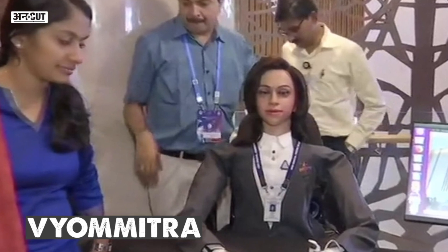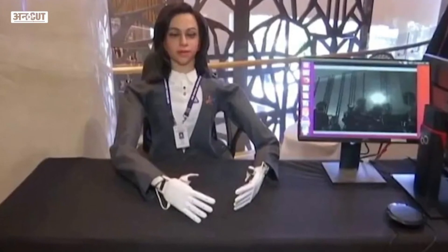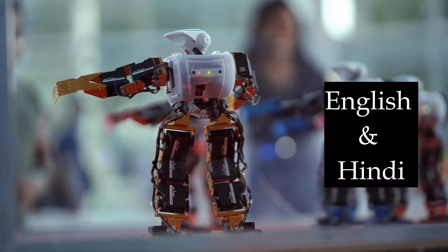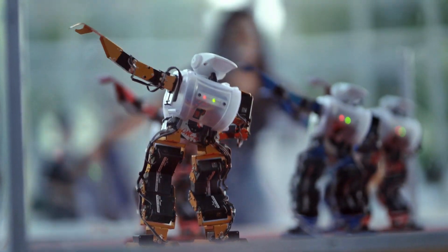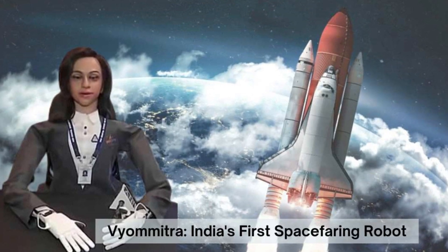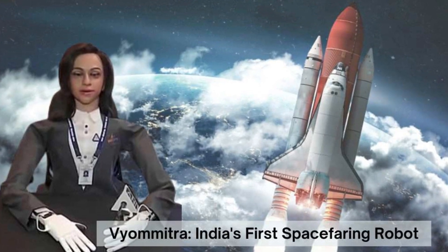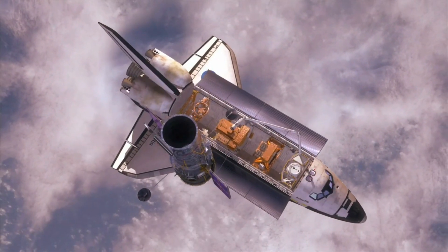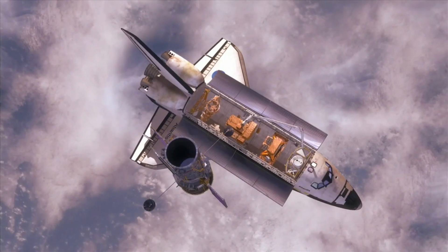What's truly remarkable is Vyomitra's language capabilities. This humanoid can converse in two languages: English and Hindi. A robot speaking in two languages, adding a human touch to its mechanical existence. Vyomitra is more than just a machine — it's a symbol of ISRO's advanced technological capabilities. The creation of this humanoid is a significant stride towards the future of space exploration.